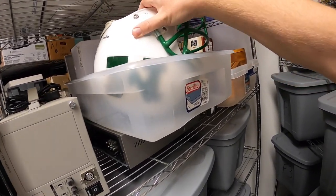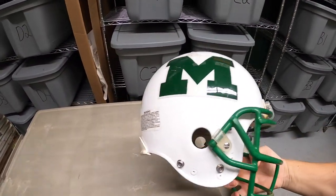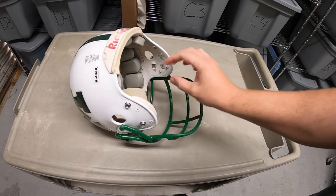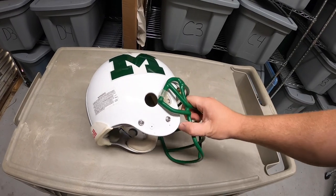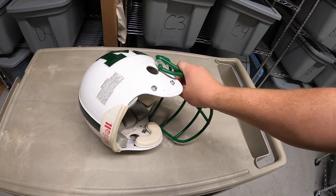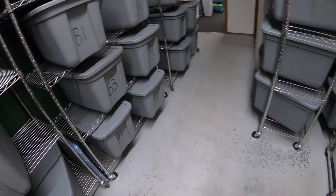Next thing we're pulling is this football helmet. I got this at a garage sale about three weeks ago for five dollars — it's a local team, the Mason Comets. It was missing an earpad, but usually with these older helmets they go to collectors who collect them for different high schools, or someone will take the decals off and put their own on. It's rarely actually used as a football helmet. Keep an eye out for these because they sell well — this sold for $49.99 plus shipping.